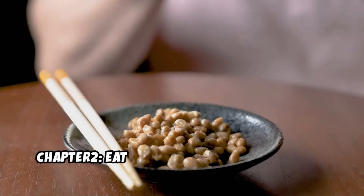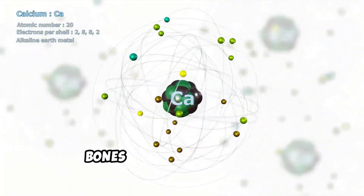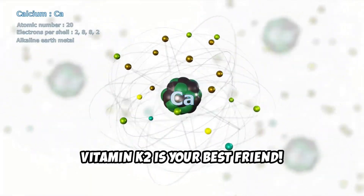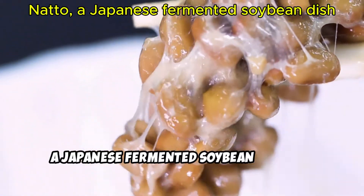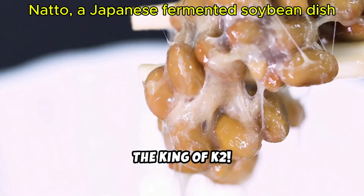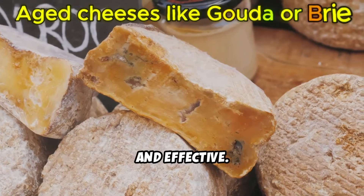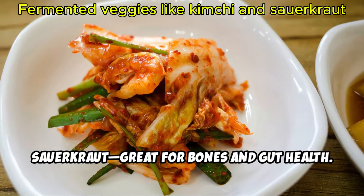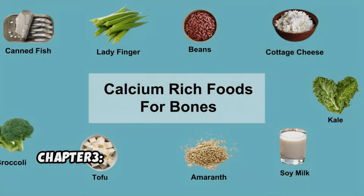Chapter 2: Eat fermented foods for natural vitamin K2. If you want your calcium to go to your bones and not your arteries, vitamin K2 is your best friend. Add these to your diet: natto, a Japanese fermented soybean dish — it's the king of K2; aged cheeses like Gouda or Brie, delicious and effective; fermented veggies like kimchi and sauerkraut, great for bones and gut health; and probiotic-rich yogurt, especially if fortified.